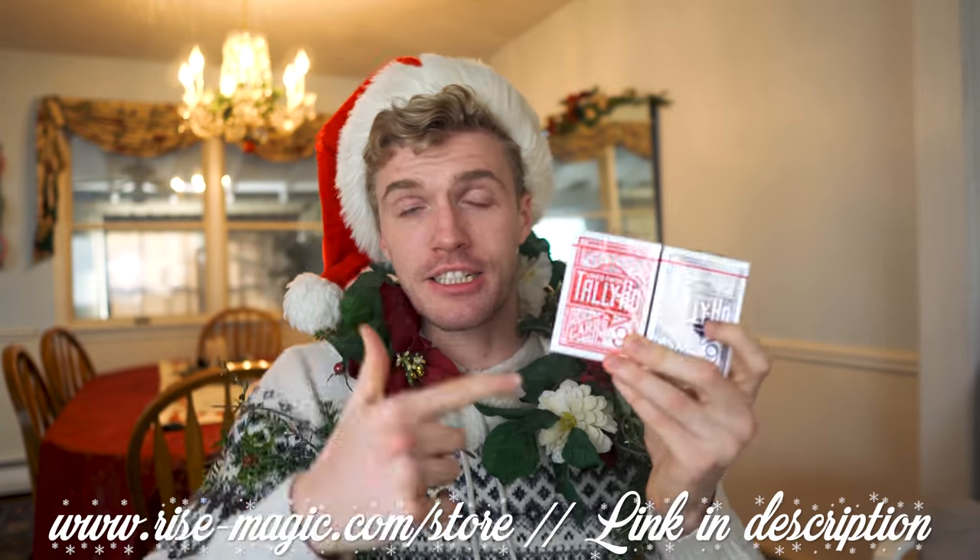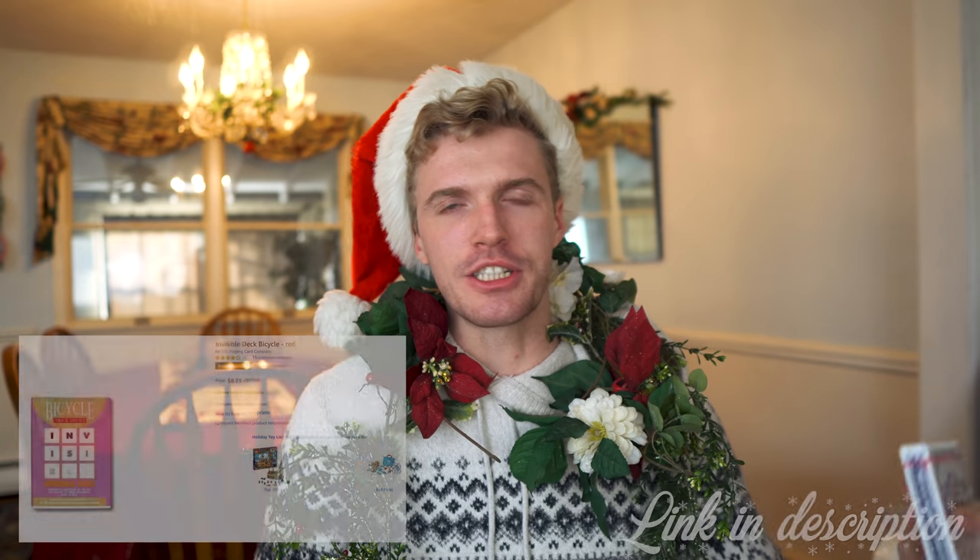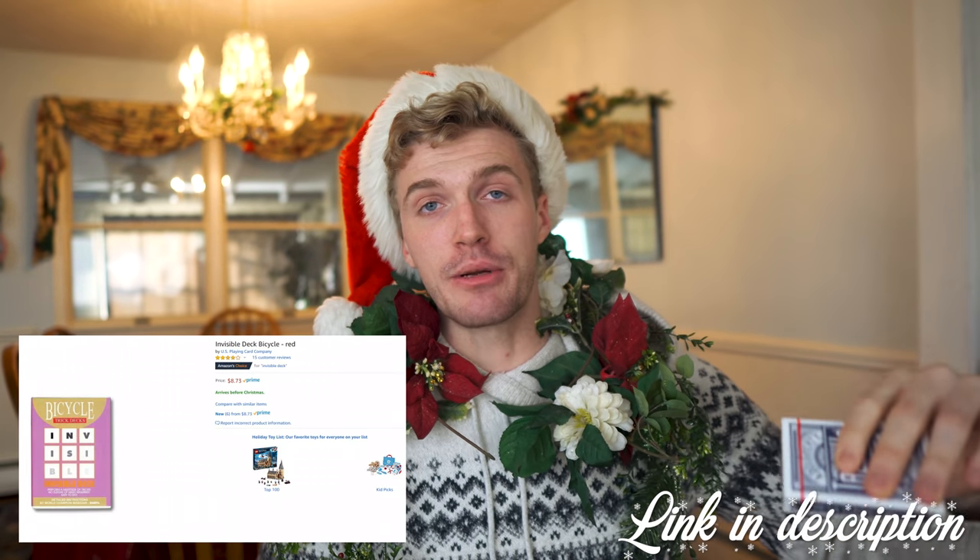Of course we have our own Tally-Ho invisible decks custom made on rise-magic.com, and the key to the invisible deck is having a deck that matches your normal deck because it is a gimmick. That's why I started making the Tally-Ho ones to match people with Tally-Ho's, but if you have Bicycles you can get a Bicycle invisible deck just as easily. Check the link in the description for both bicycle invisible decks and the custom made Tally-Ho invisible decks.